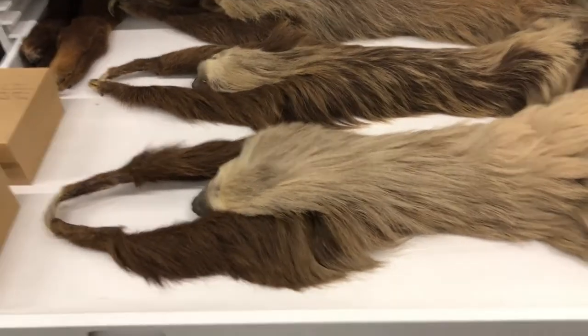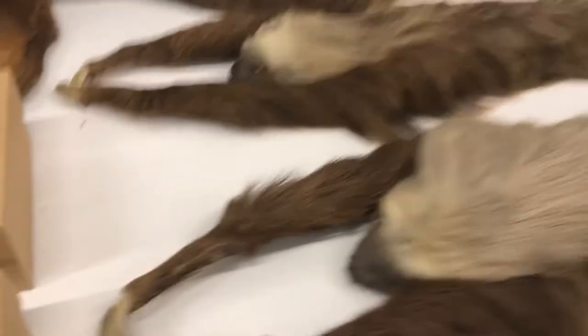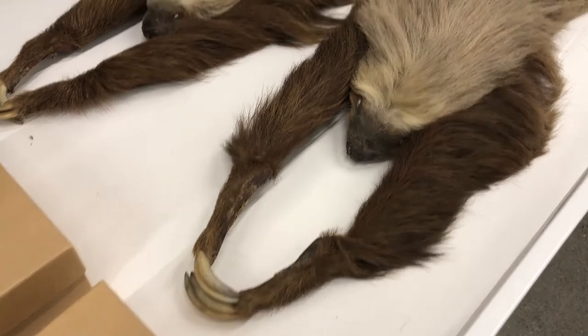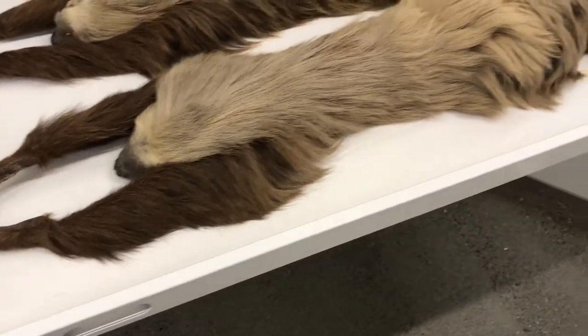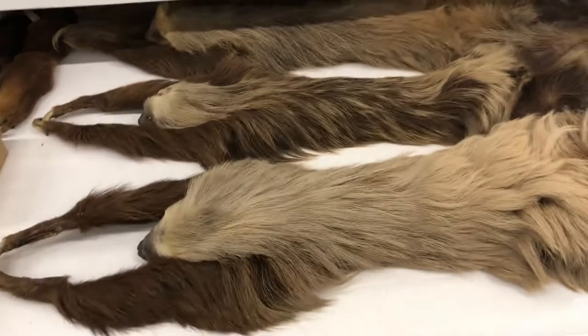Right here we have some sloths that can be found in South America. They have these long claws for helping them climb around trees and grab their food. They're mostly herbivores hanging out in trees eating leaves — and of course we all know them for being very, very slow.